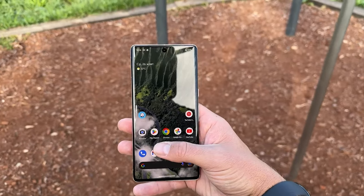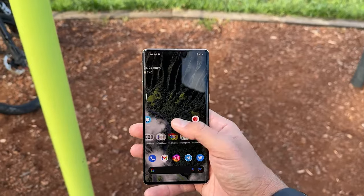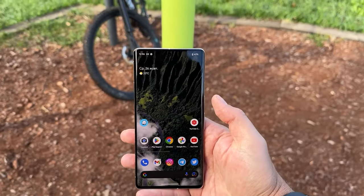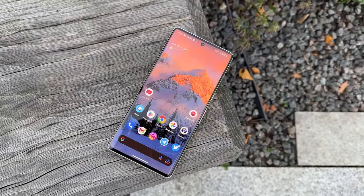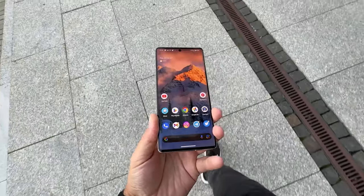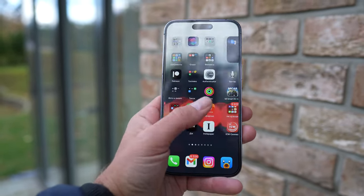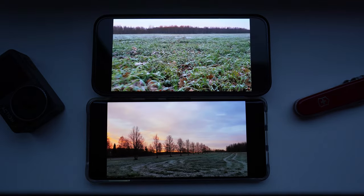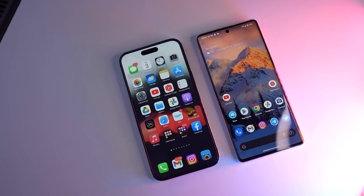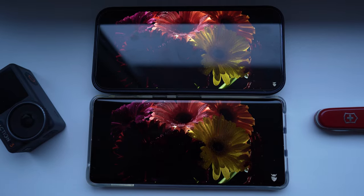Now let's switch to the displays. I really like the Pixel 7 Pro display — there are no problems here as there were with the Pixel 2 XL. It's a 6.7-inch display with Quad HD resolution, an LTPO AMOLED screen with HDR10 Plus support, and the frequency automatically adjusts from 10 to 120 Hz. The maximum brightness is 1500 nits. The iPhone screen can change frequency from 1 Hz to 120 Hz, making it more energy efficient, especially with always-on display.